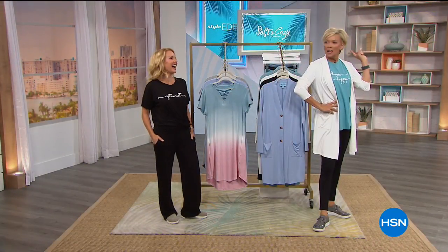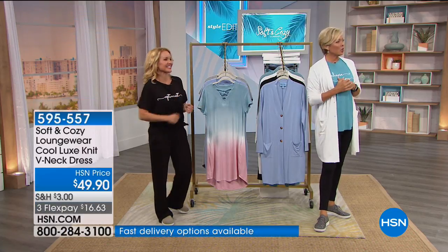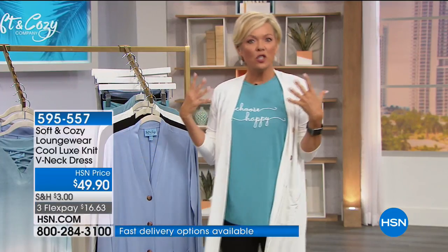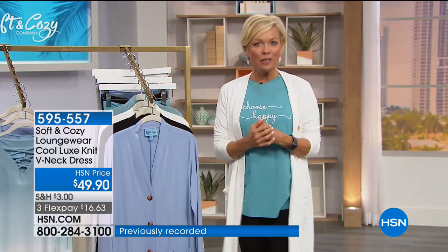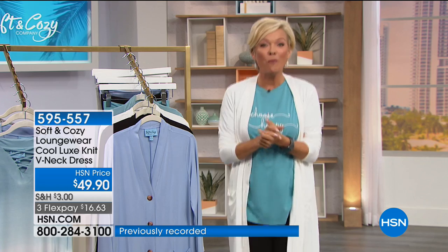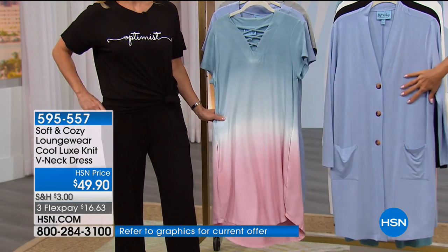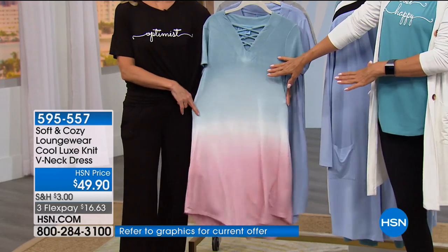I want to wear that — that's cute. I love having options when it comes to loungewear. Brand new styles tonight from Soft and Cozy here at HSN — welcome, so glad you're with us. We're going to talk details. We've got the duster in a few minutes, but look at this cool dress.